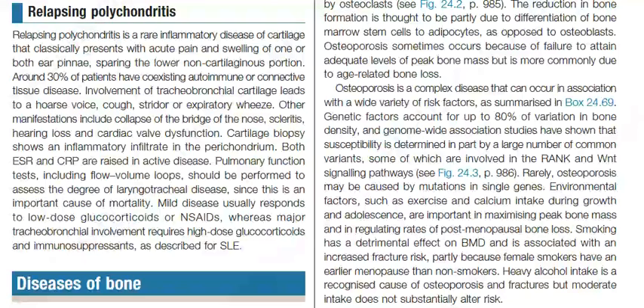Cartilage biopsy shows an inflammatory infiltrate in the perichondrium. Both ESR and CRP are raised in active disease. Pulmonary function tests including flow-volume loops should be performed to assess the degree of laryngotracheal disease, as this is an important cause of mortality. Mild disease usually responds to low-dose glucocorticoids or NSAIDs, whereas major tracheobronchial involvement requires high-dose glucocorticoids and immunosuppressants as described for SLE.